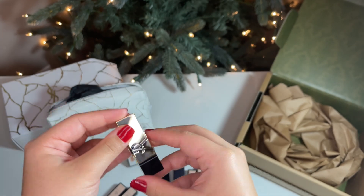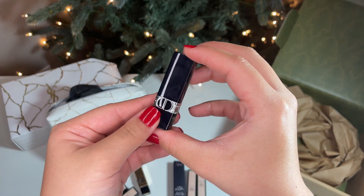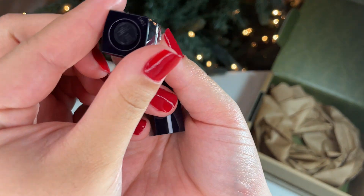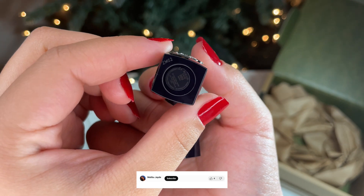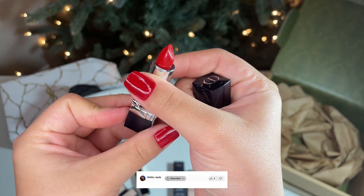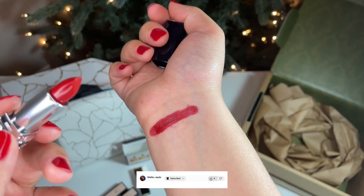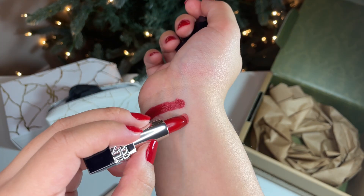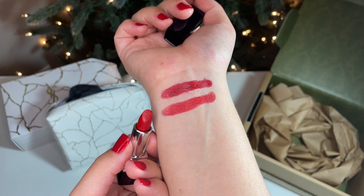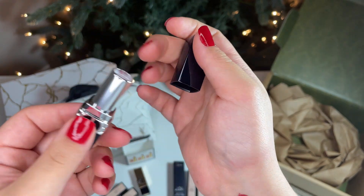I don't recommend swatching lipsticks with a bracelet on, especially when working with reds — so that had to go for now. Next is the Rouge Dior Mini Satin Lipstick in shade 999. This is not as dark as the previous red shade, but it is very pigmented. Although it is satin, Dior is always aiming for hydration and they did not leave that out with this formula.